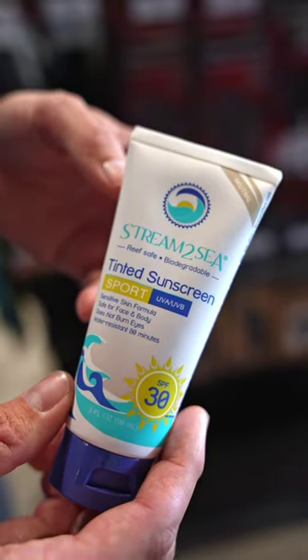While it seems obvious, having sun protection with you whenever you go diving is extremely important. It could be sunscreen, it could be SPF chapstick, but really when you look for any of these sun protectants, try to find something that is reef safe and biodegradable.